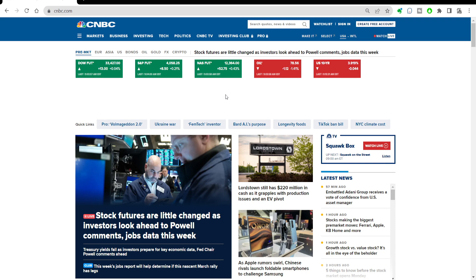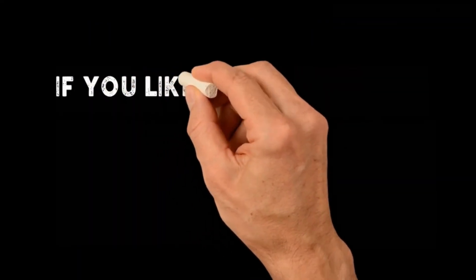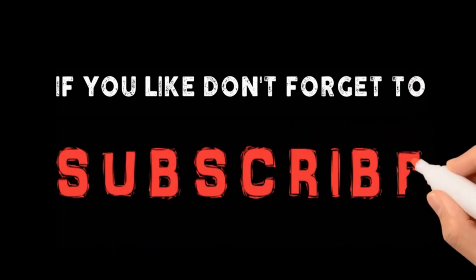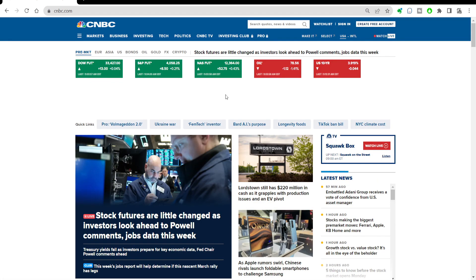Maybe I'll drop an Apple video after this. But it would be cool if everybody watching just hits that subscribe button. Let's talk about Tesla.